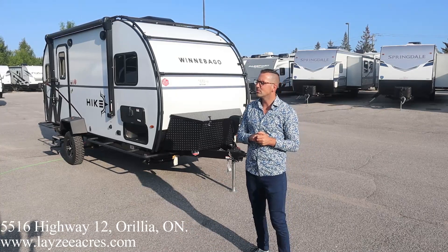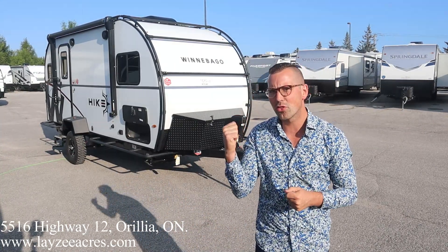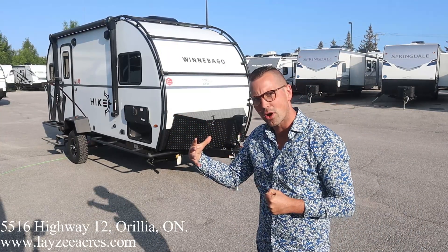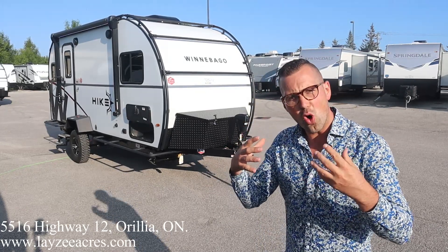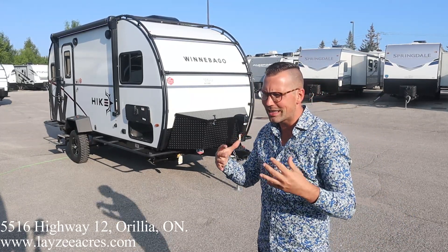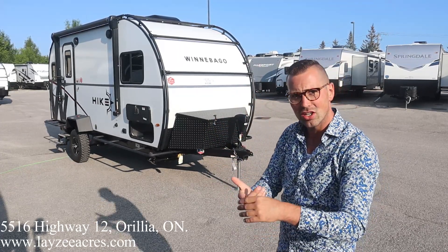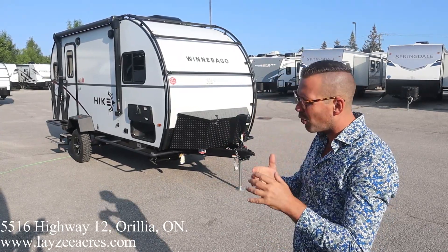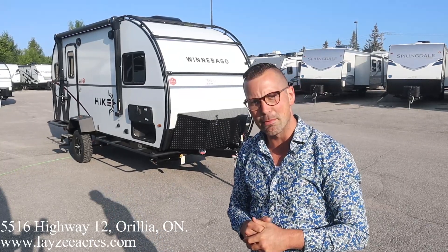This guy weighs around 3,600 pounds. We've got a U-shaped dinette at the back, a front queen side slide. It's beautiful — it's got all these extras, these wicked kind of pieces. It's only six and a half feet wide, 17 feet long. We've got an exoskeleton, solar, mudder tires — a whole lot going on.